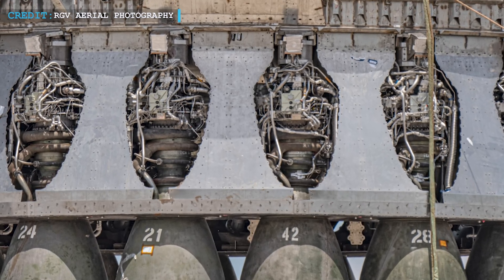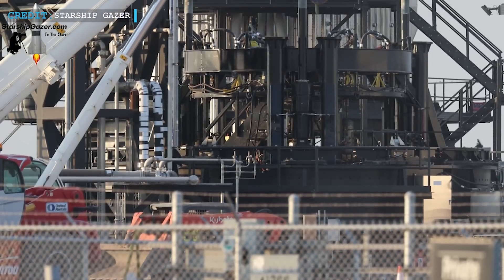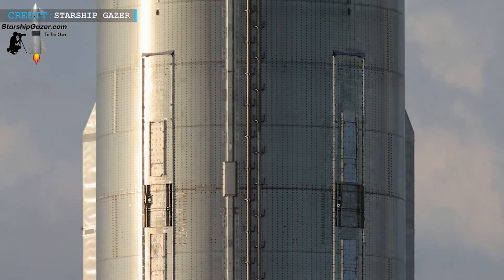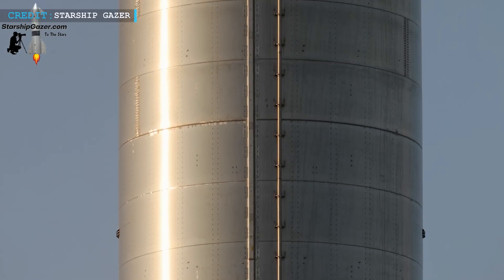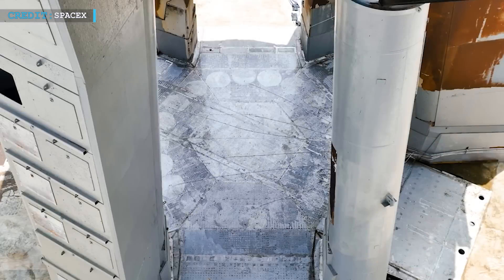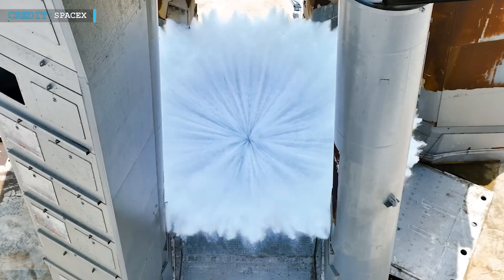These upgrades aim to prevent engine failures and protect neighboring engines. Following a fire during the first flight, SpaceX has substantially increased the fire suppression system's capacity on the booster, featuring larger tanks and vents to mitigate fires and protect the vehicle. SpaceX has also added more charges to the Flight Termination System on both the booster and the Starship itself. The FTS is crucial for ensuring the safe termination of the flight if necessary. The launch pad has also seen major upgrades, with the addition of a flame deflector to protect the concrete from engine exhaust.